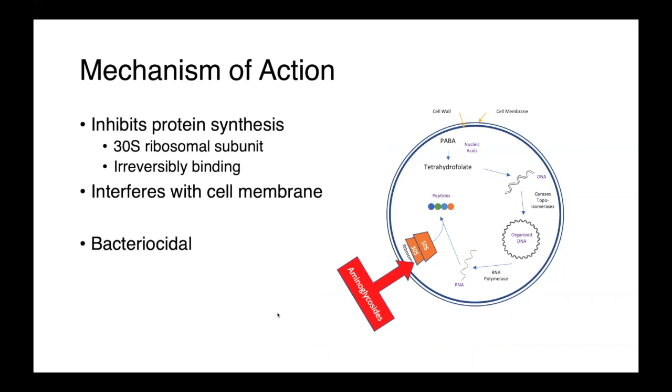These other effects combined with that irreversible binding makes the aminoglycosides bactericidal, and really differentiates them from other protein synthesis inhibitors, which are frequently only bacteriostatic.